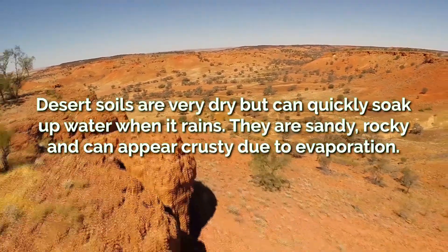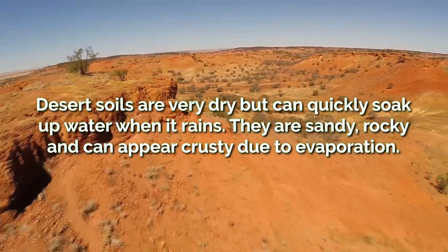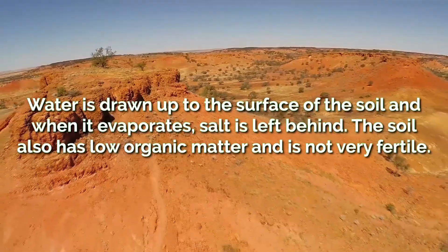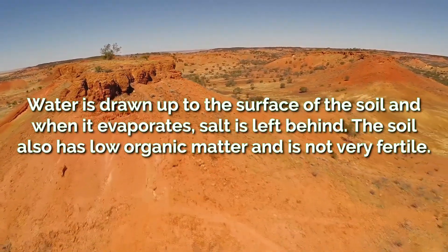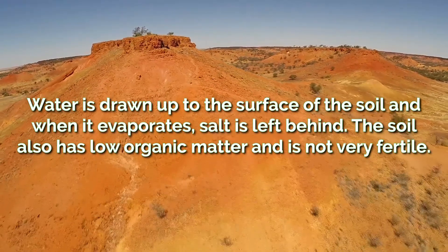Desert soils are very dry, however they quickly soak up water when it rains. They are sandy and rocky and often appear crusty due to evaporation. Water is drawn up to the surface and when it evaporates it leaves salt behind. The soil has low organic matter and is not very fertile.